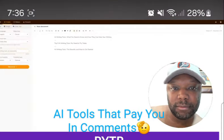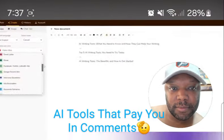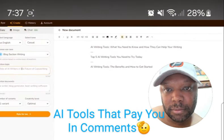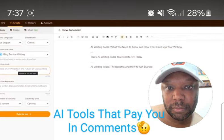The first one we have is Writer. Writer is an extremely powerful piece of software that lets you generate content for various applications and industries, including marketing, e-commerce, and more.